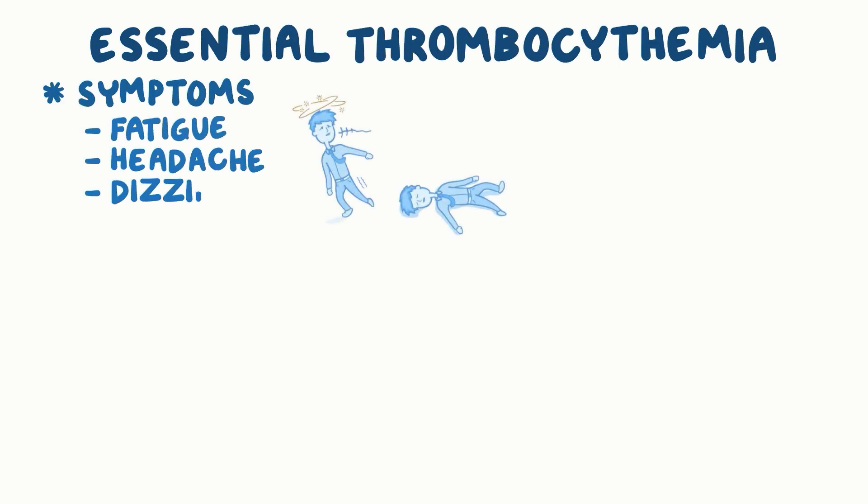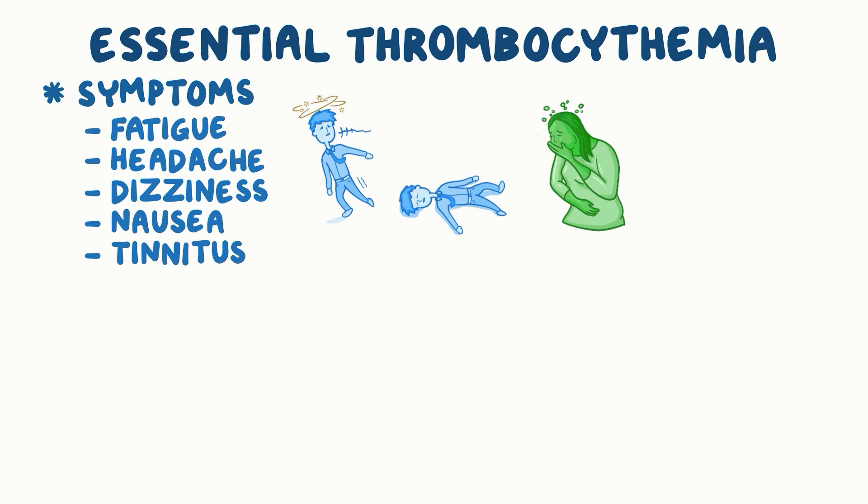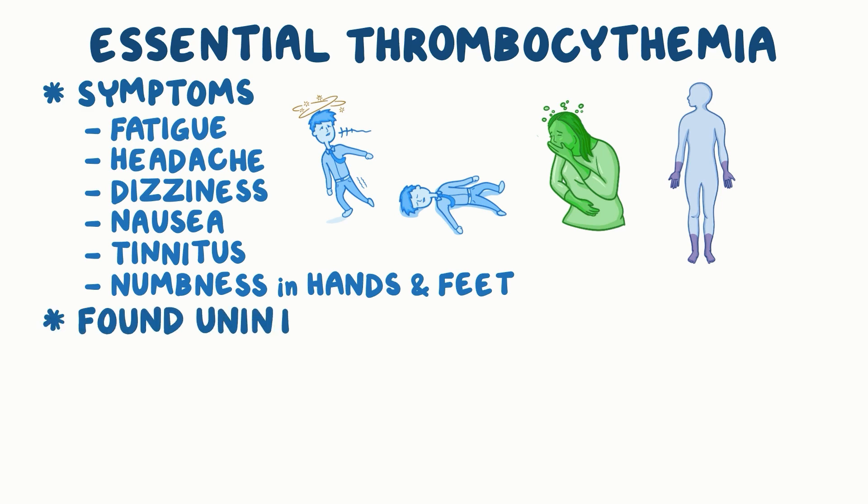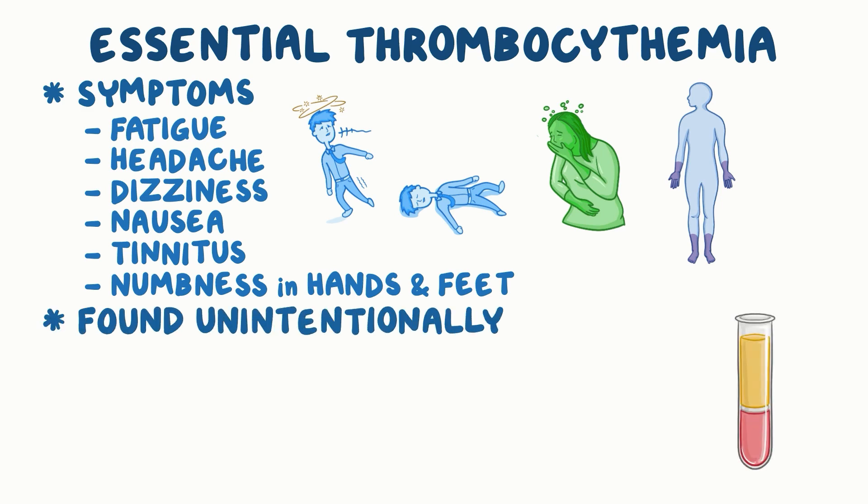Some individuals with essential thrombocythemia can have symptoms like fatigue, headache, dizziness, nausea, tinnitus or ringing in the ears, and numbness in the hands and feet. But more commonly, essential thrombocythemia is found unintentionally when elevated platelet levels are discovered on a routine complete blood count.